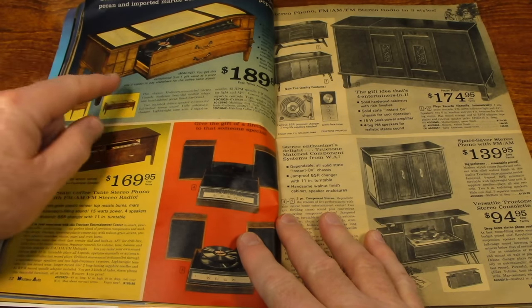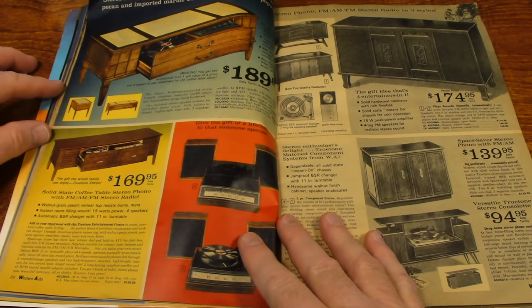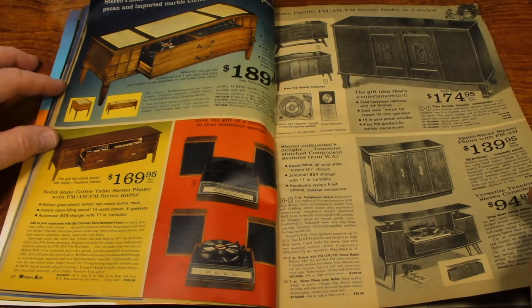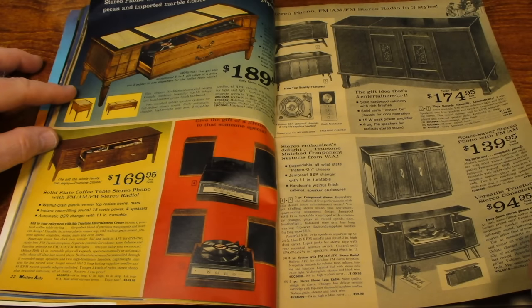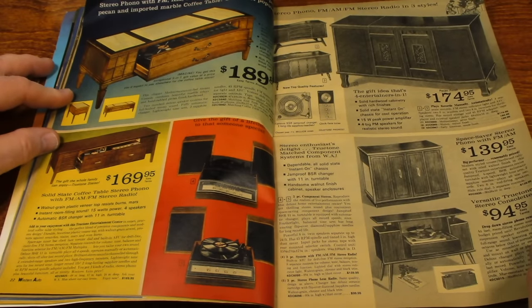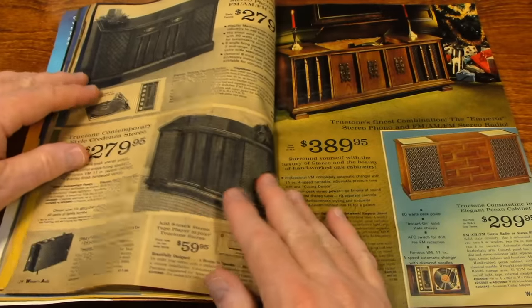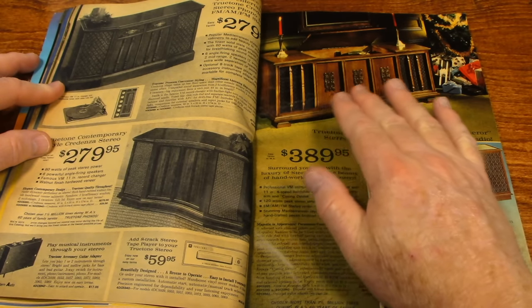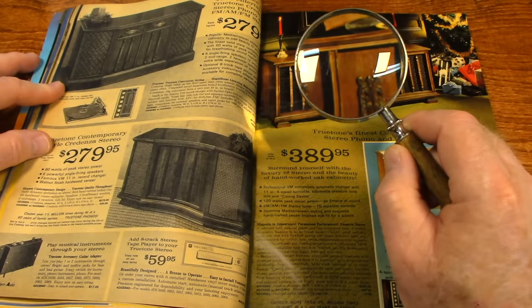Here's some furniture that's got a record player and AM FM radio built into it. That's one thing we did back then — people didn't want separate components sitting out. They wanted their stuff built into wooden furniture for a nice, clean, uncluttered look. We called them AM FM phono consoles.